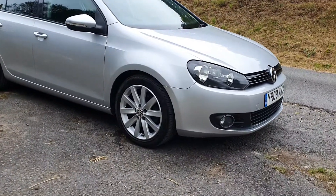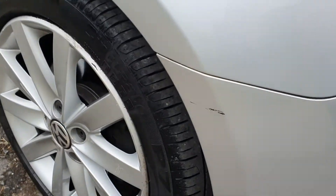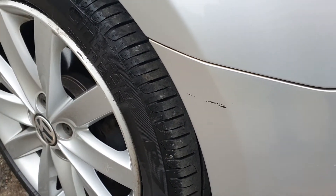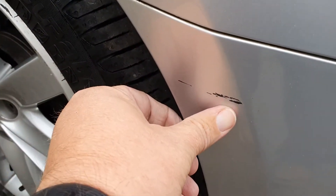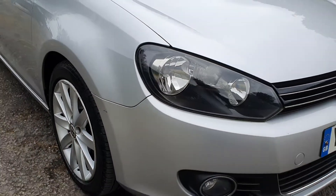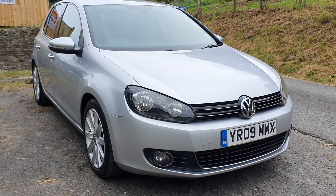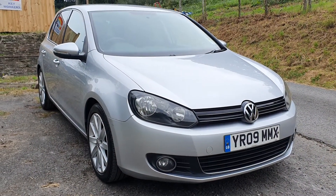There's a very small mark on this bumper corner which we'll touch in. Just to give you an idea, I'll put my thumbnail next to it — so it's pretty small. It doesn't really stand out, as you can see when you're stood back like this, I can't see it now. But we will obviously get that touched in for a potential new owner of the car.